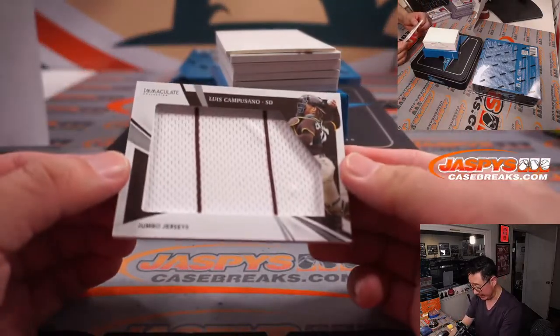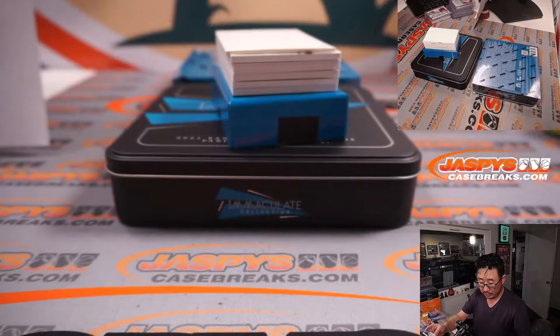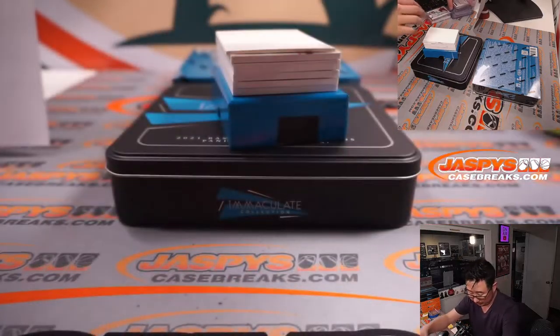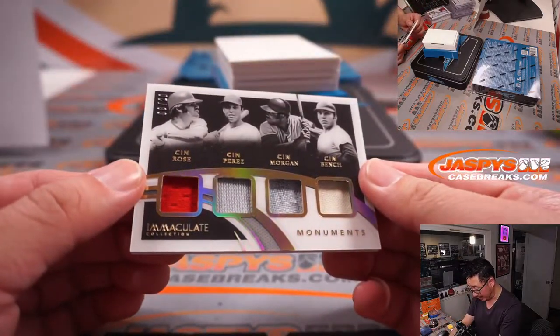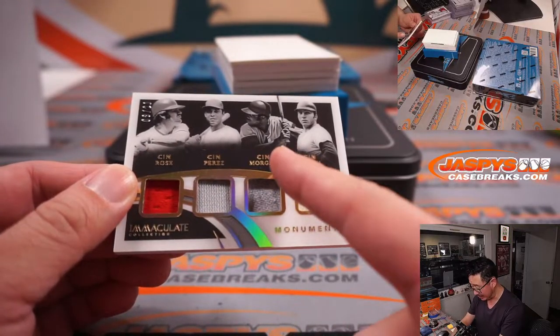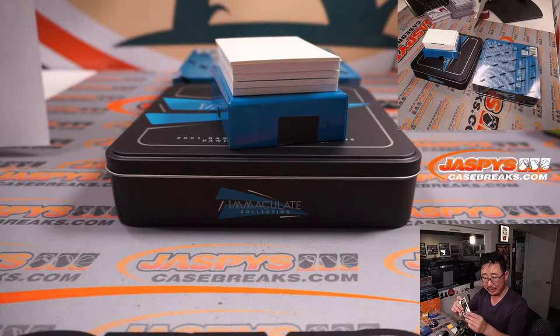Good luck everybody. Next thing is Luis Camposano, 25 out of 49, jumbo jerseys for Corey and the Padres. We've got all Reds right here — 8 out of 20 monuments — it's Pete Rose, Tony Perez, Joe Morgan, and Johnny Bench, the Big Red Machine represented. This goes to Nicholas and the Redlegs. It's a good quartet.